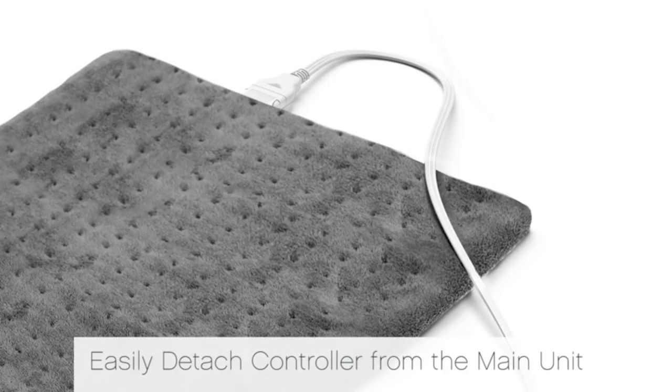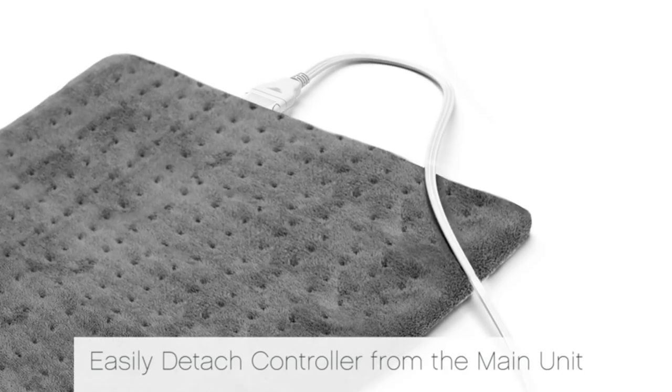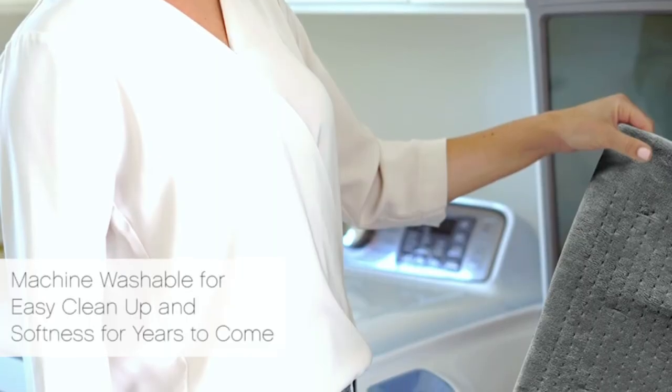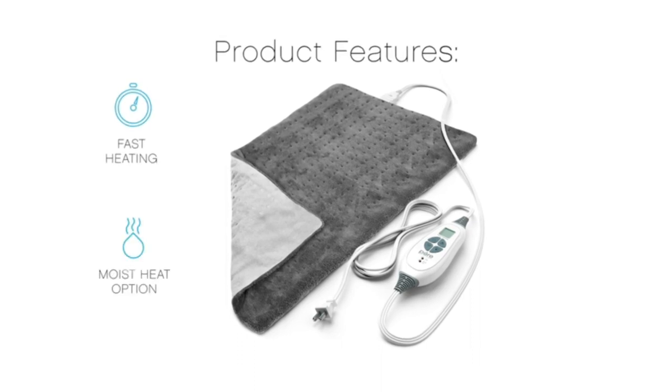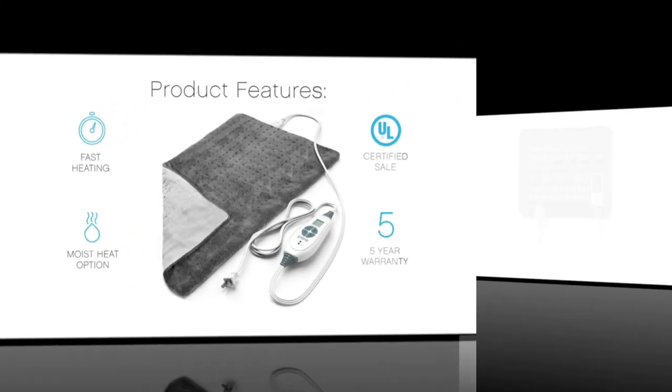In this video, we'll share our top picks for the highest-rated heating pads for cramps in 2023. We've also included a buying guide so you can make an informed decision while buying one yourself. Keep watching to find the ideal heating pad for your needs.